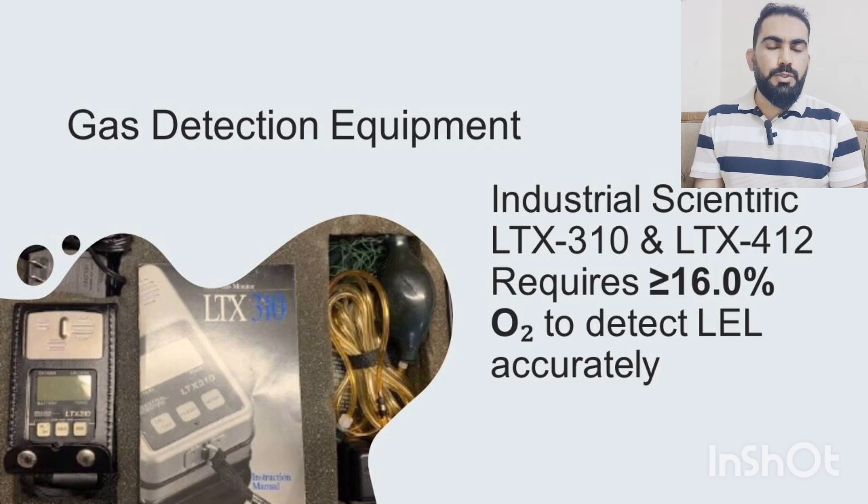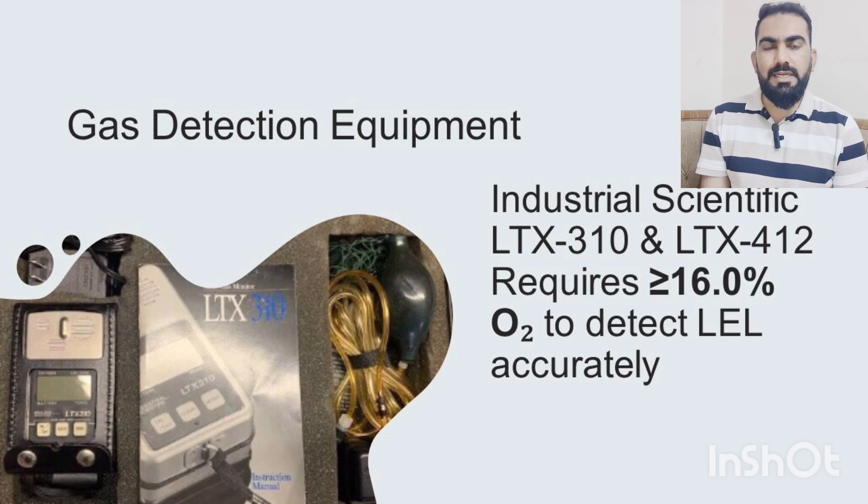Saudi Aramco approved devices like the LTX 310 and the LTX 412 must be used. These tools require at least 16% oxygen level inside the confined space to detect flammable gas correctly. That is why oxygen is checked first — the 16% oxygen level enables the gas detector to correctly detect the concentration of flammable gases inside the confined space.